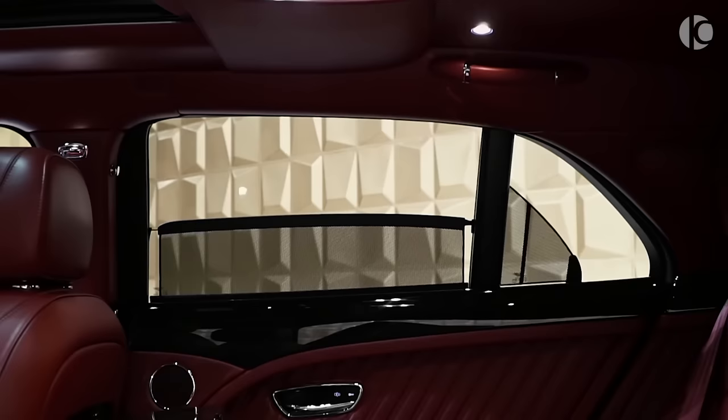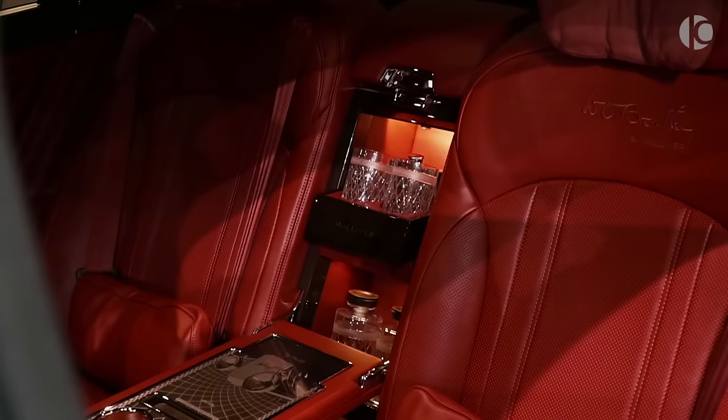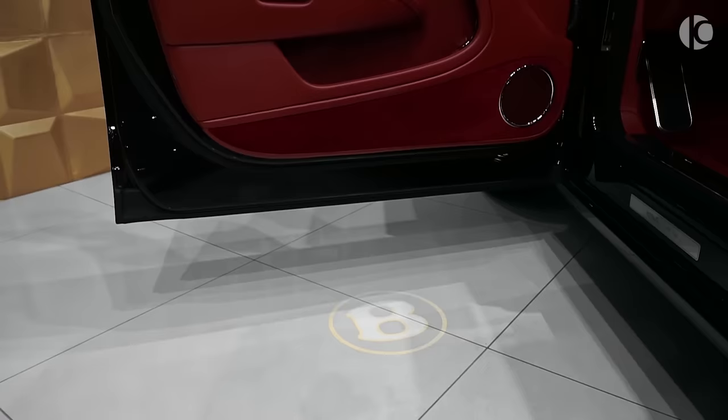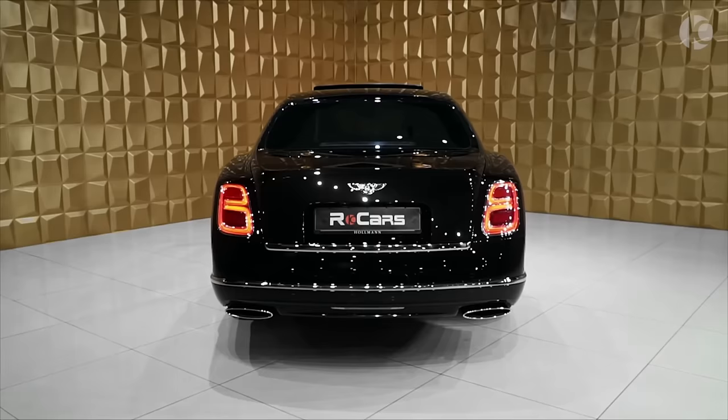Powering this 2.6-ton massive creature is a 6.75-liter V8 engine that produces in excess of 505 horsepower and 1,000 pound-feet of torque, depending on the variant. The good thing is that it provides all of its punch in the low range, which means you don't need to rev it up to 7,000 RPM. Sadly, Bentley will soon end the production of this stunning creature indefinitely.